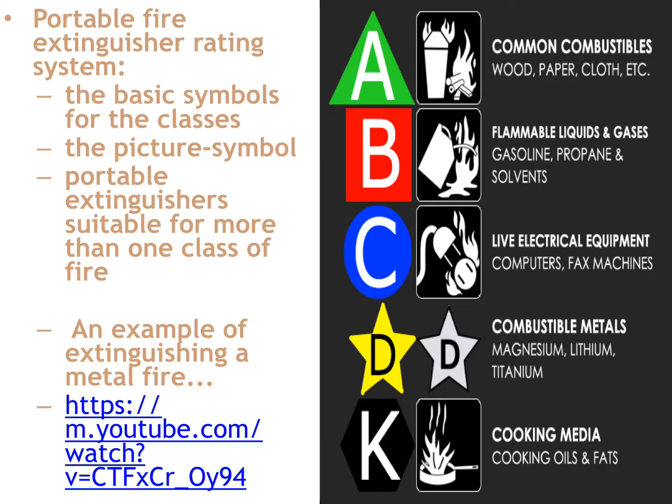Portable fire extinguisher rating systems: when you go back to your stations or you're at Home Depot or Walmart and pick up a fire extinguisher, you're going to notice symbols, pictures, and a written explanation of what that extinguisher does. The basic symbol for a common combustible extinguisher — a stored water pressure — is going to be a green triangle with an A in it, and the picture shows a burning trash can and a pile of wood.